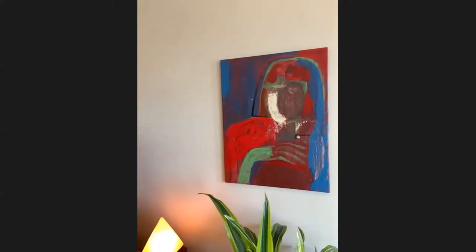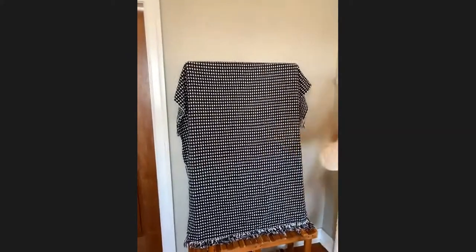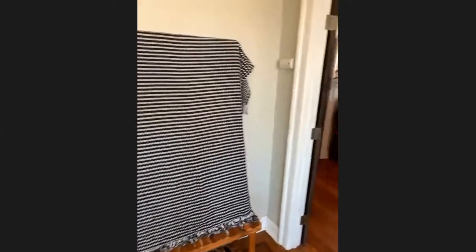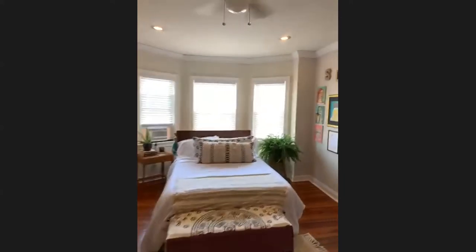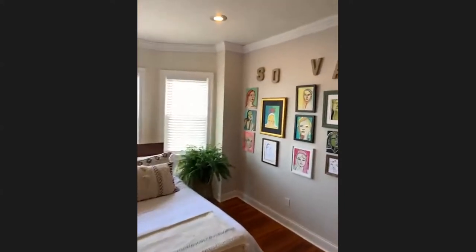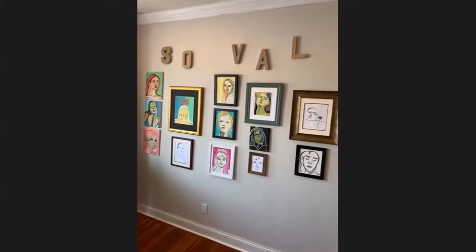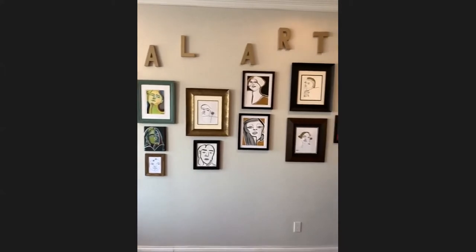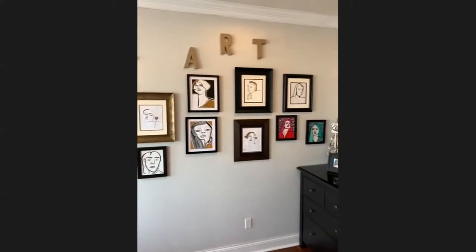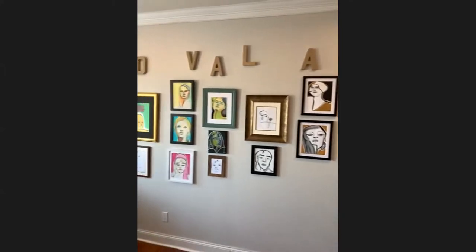Now we're going to make our way to the bedroom where I have my entire quarantine collection on display. This is a work in progress, not ready for the camera. So my mom designed this wall — it's absolutely an art in itself. I've never hung and organized the way she did. I'm so happy with this.